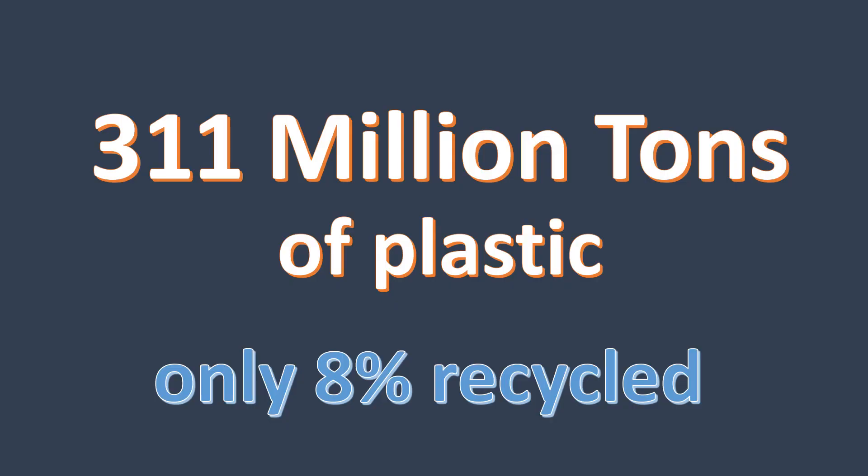I want to switch gears for just a minute and talk trash. Humans are producing enormous amounts of plastic trash, most of which nature can't digest. To date, humans have produced over 300 million tons of plastic waste, and of that only 8% is annually recycled.